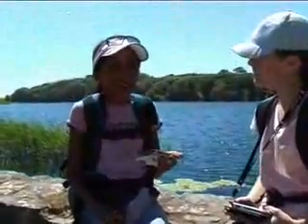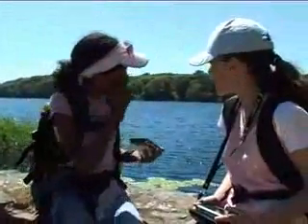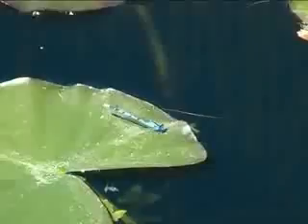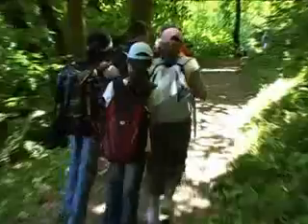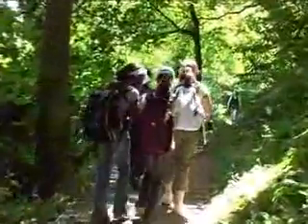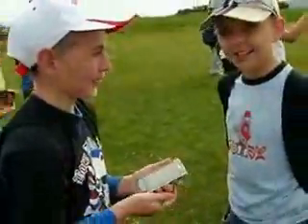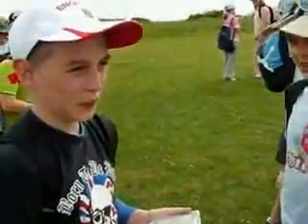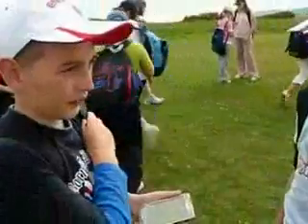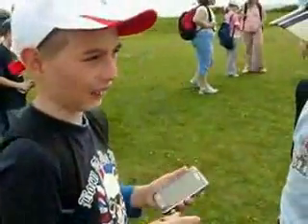We're using a voice recorder and I'm going to interview Naomi about the site. How do you think the site is? Do you think it's nice? Yeah, because it's got a lot of different dogs and all different wildlife. I'm going to interview Naomi using the sound recorder, asking his opinion about the view and what he thinks the things he can see are.